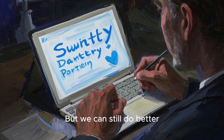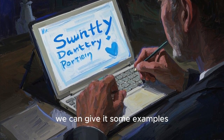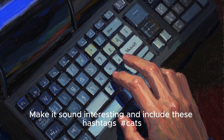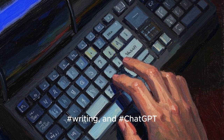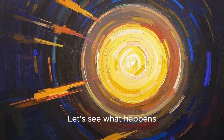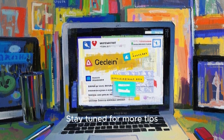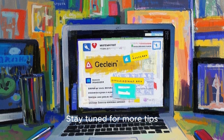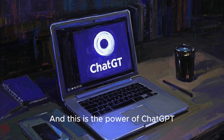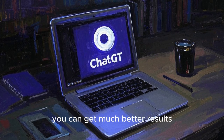But we can still do better. Instead of just saying 'make it sound interesting,' we can give it some examples. So I'm going to say 'make it sound interesting and include these hashtags: hashtag cats, hashtag writing and hashtag ChatGPT.' Now it included the hashtags and it also said 'stay tuned for more tips.' So overall it did make it more interesting, and this is the power of ChatGPT — by giving it very detailed instructions, you can get much better results.